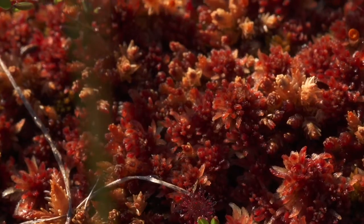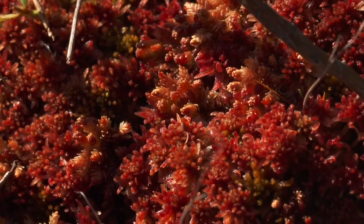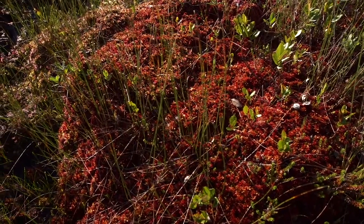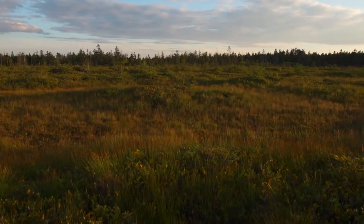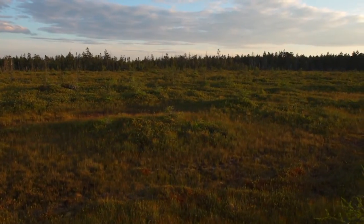The layers accumulate and compress to form peat. One layer of sphagnum is eventually compacted to a millimeter. Caribou Plain bog is over three meters thick, which means it's been growing here for over 3,000 years.